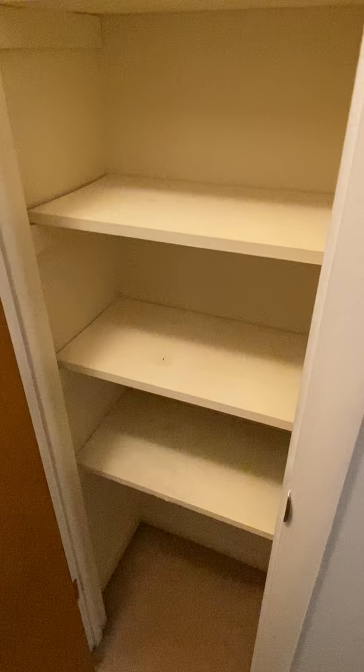Back down the hall, further down there's a linen closet right here with shelves, and there's another linen closet at the end of the hallway — or just a hanging closet. It has two shelves and some extra paint stored in there.